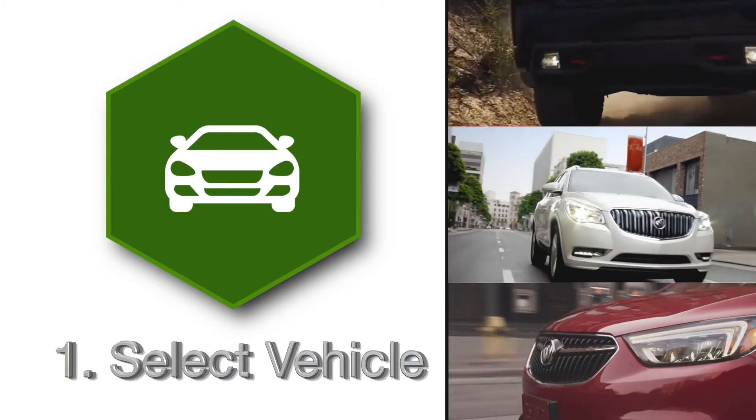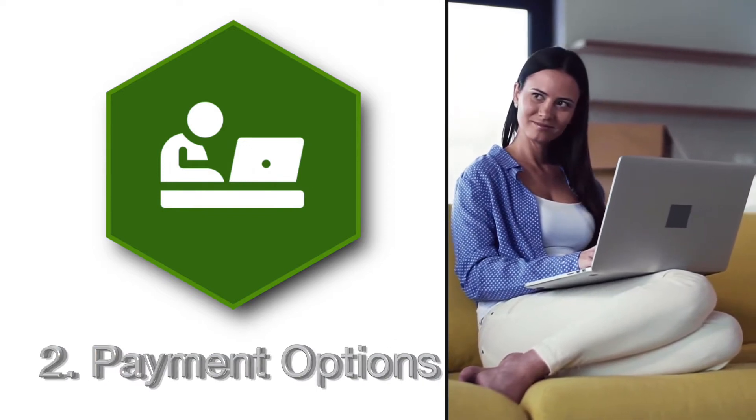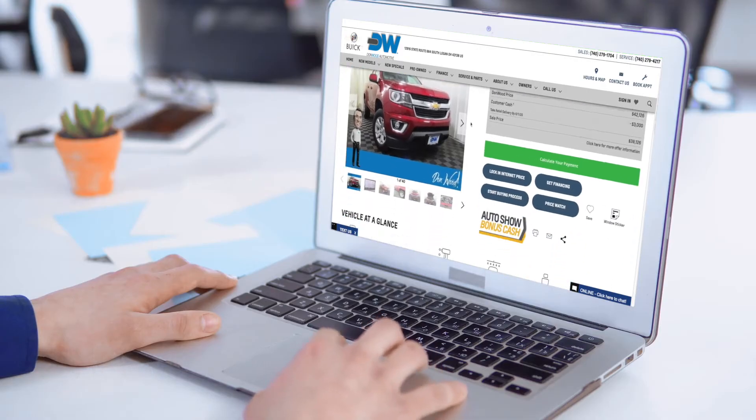Select a new or used vehicle and your model of choice. Select your payment options, terms, add a trade-in, or even apply for financing.